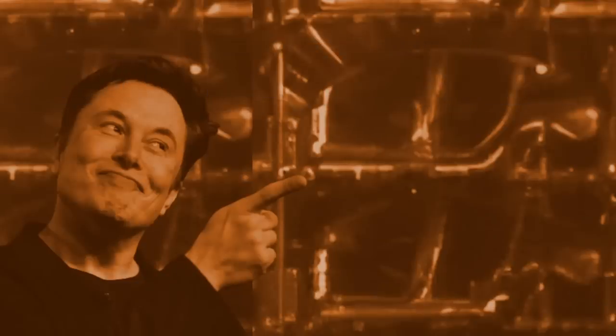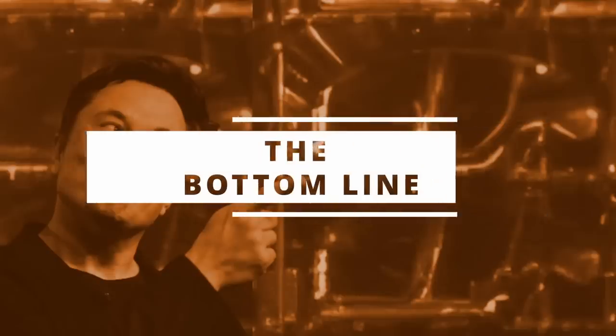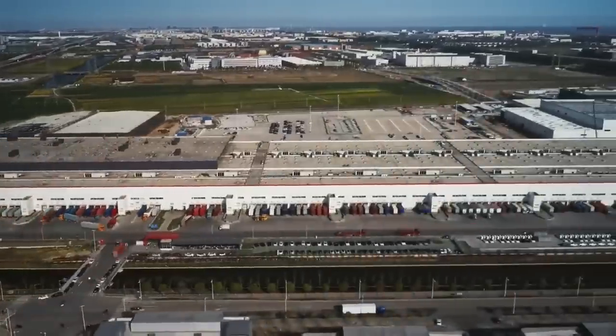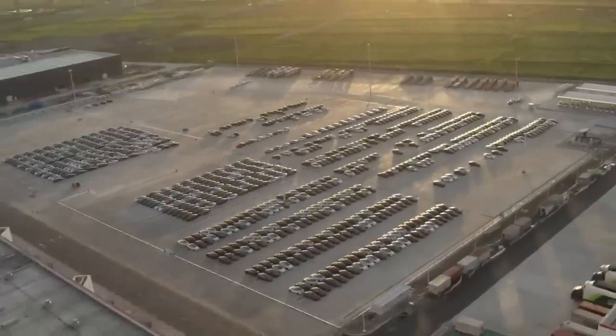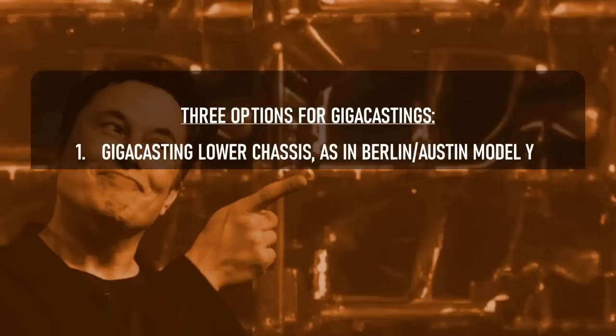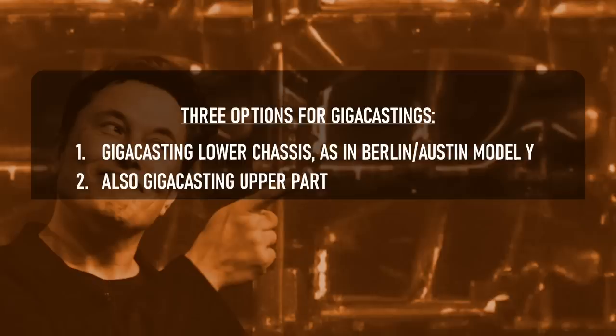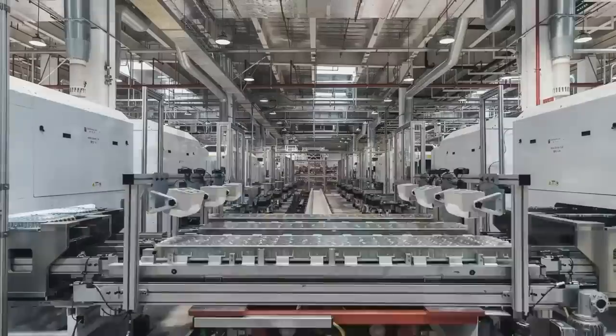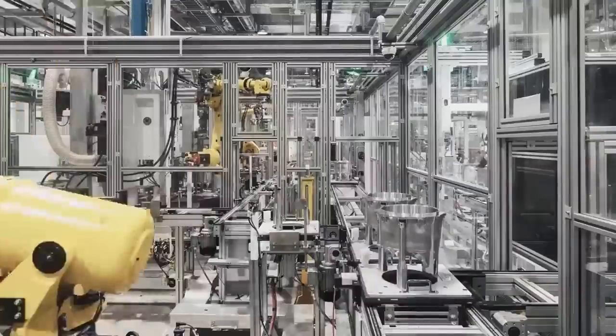Holy Terra castings. There are three basic options for using gigacastings: one, casting only the lower chassis as Berlin and Austin Model Ys do; two, also casting the top hat — the upper part of the chassis — and connecting it to the lower chassis; and option three, casting the entire chassis as a single piece. I believe Tesla will cast the entire chassis in separate parts as described in option two. It's possible that in the future they'll try option three and cast the smaller Tesla Tau's chassis as a single piece, but for now — especially for the larger Tesla Pi — they'll probably cast the upper part separately and marry it to the bottom.